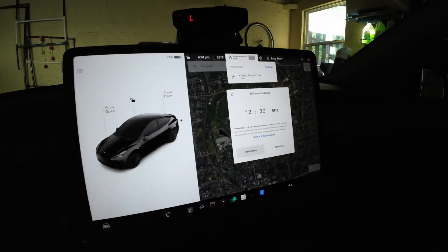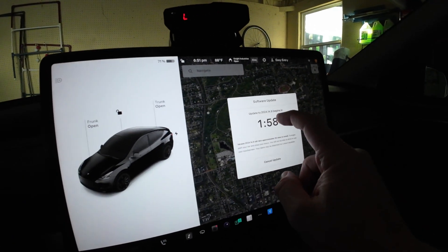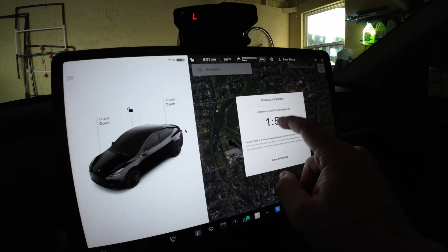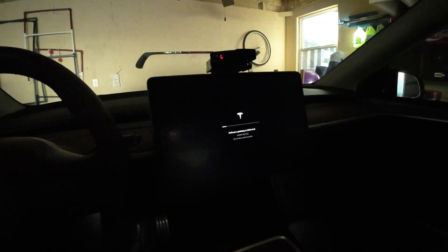We are ready to go, so let's install now. You can tap this three times if you're not doing it through the app. Now we wait. I'll wait for the download and then we'll go through the update and take a look at the new UI and all the features that have come with it, so stay tuned.